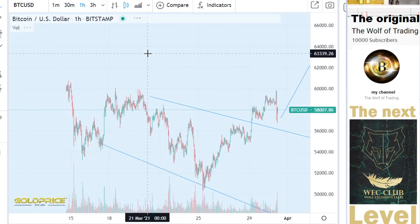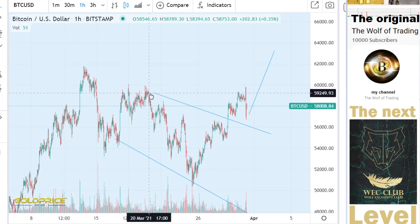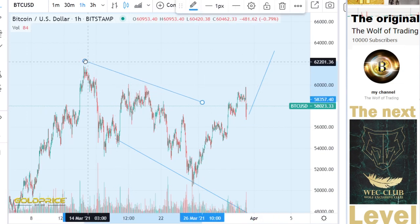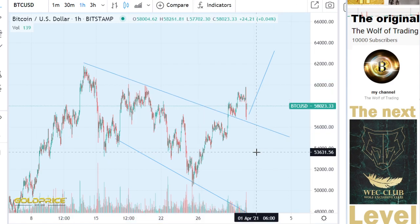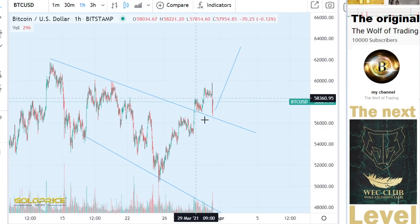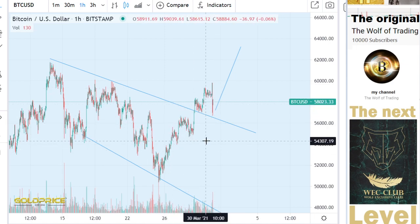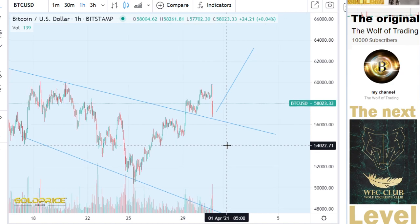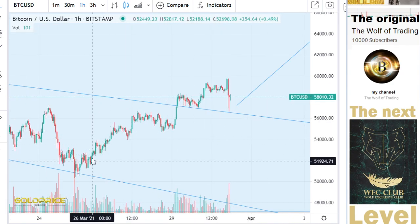If we look at this channel, we have also from this negative channel — we have to look if we can break this to the top side, then we will go to the top side here.